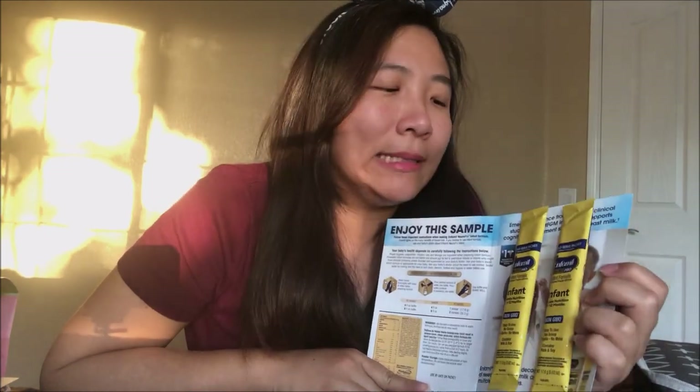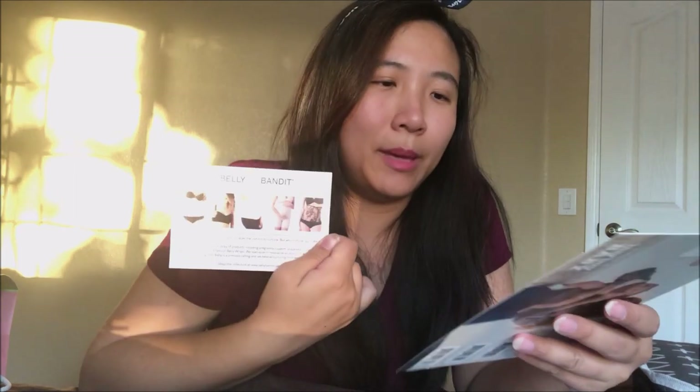Of course there are also formula samples. These are great if you are supplementing baby in the first couple of weeks, or if you're formula feeding. I really want to be 100% breastfeeding this baby, but I'll bring these back to Asia just in case this baby girl needs to be supplemented — I don't want to waste anything. And then the Bye Bye Baby belly band — a baby bandit.